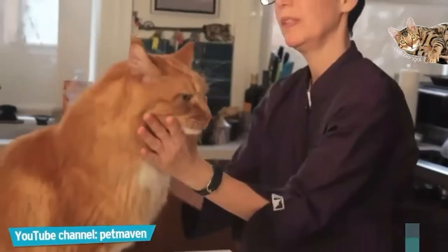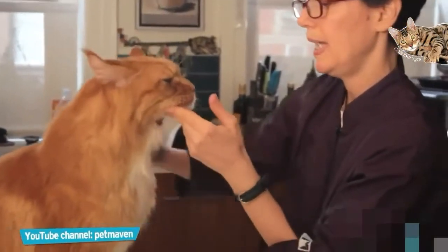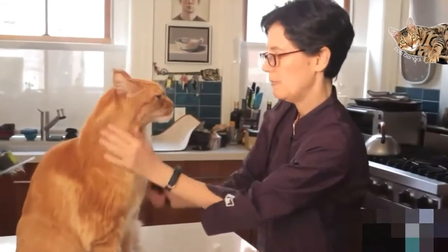Native to the state of Maine in the United States, they are large, weighing up to 18 pounds on average. But also gentle creatures that may have a thick coat, though they don't need to be groomed up.